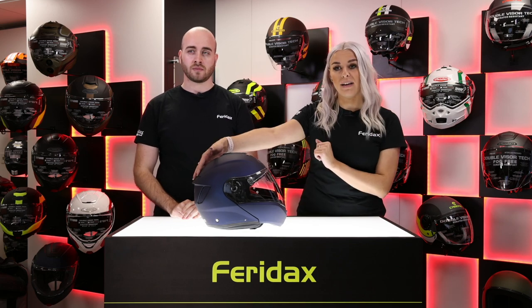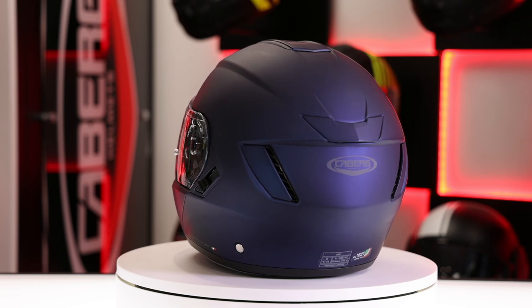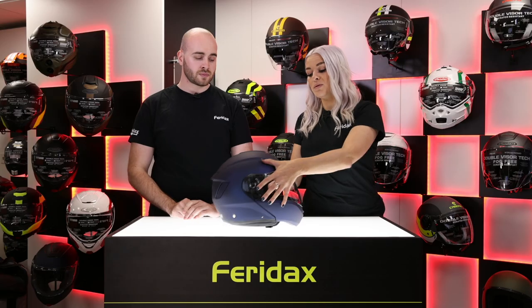Some extra features on the Levo: we've got two front and two rear vents. It's also ready for Just Speak Evo integration, which means you can pop your intercom in there. We've also got a fully removable liner on the inside, and this section here is a double anti-turbulence neck roll.